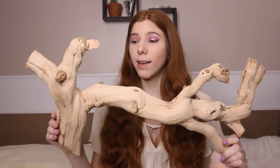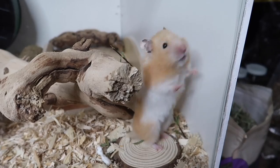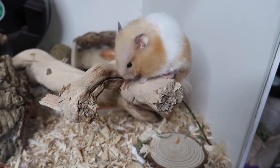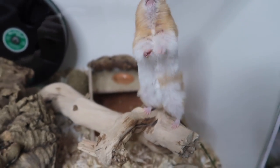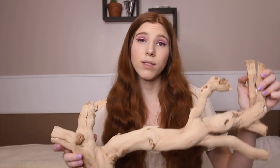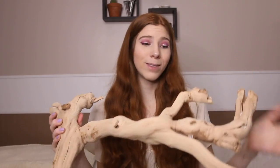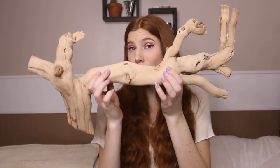I also use grapevine wood. Grapevine wood is one of the only safe driftwoods I know of, and it's personally my favorite. You can get really nice big chunks — I got this one off Pangea.com, but you can also find them on Amazon and in the reptile section of your pet store. They come in different sizes, shapes, and twists, so you have to look around and find the perfect piece.